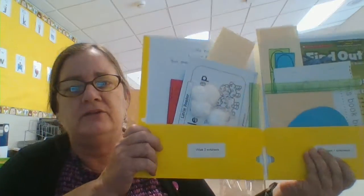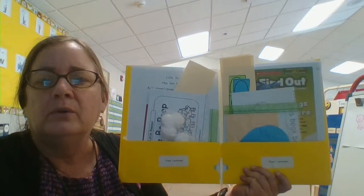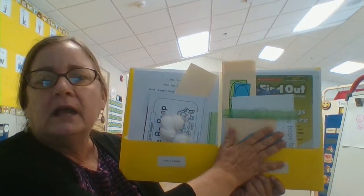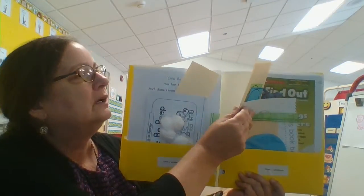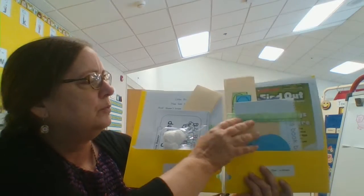So when you open up your folder, you're going to see labels: Week 1 and Week 2. I try to put everything you need in that weekly section. But if we're going to use something for both weeks, I will put it in Week 1 as well. I'm just going to go through this super quick.